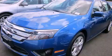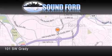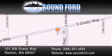Stop by today and test drive this automobile for yourself. Sound Ford is located at 101 Southwest Grady Way in Renton. Our goal is to exceed all of your expectations to ensure that you'll return for future visits.